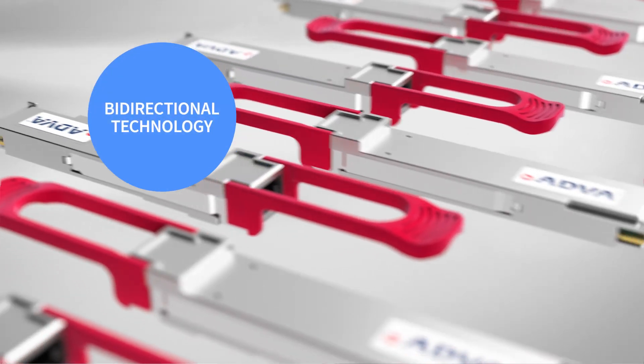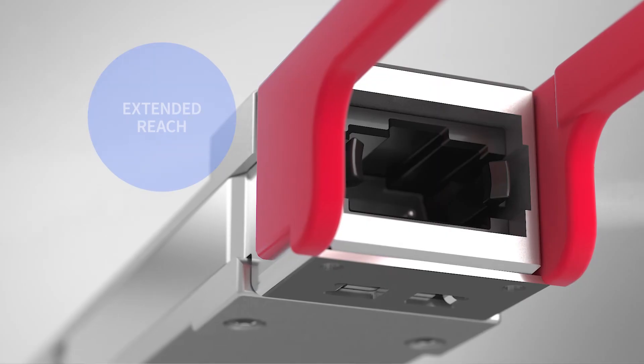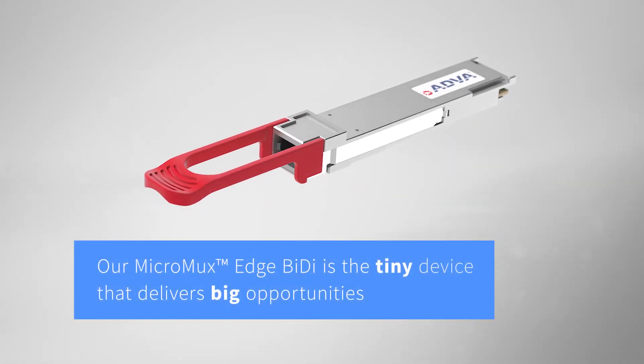Bi-directional technology, symmetrical latency, extended reach — the Micromux Edge BiDi is the tiny device that delivers big opportunities.